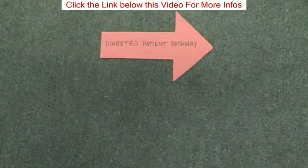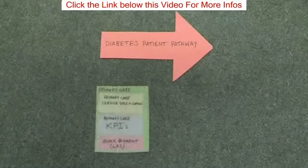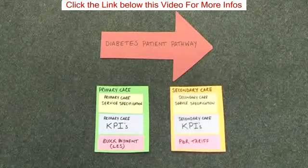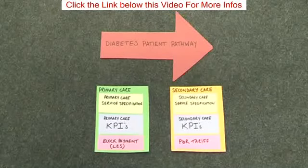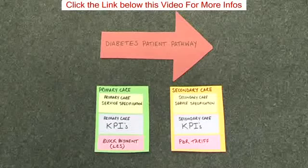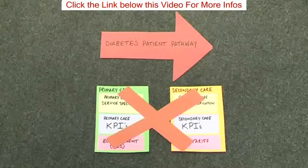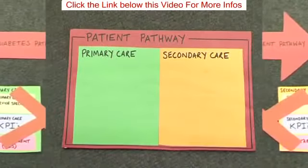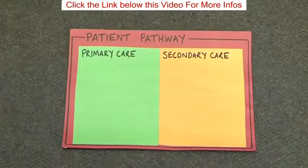The previous diabetes patient pathway contained primary care, who had their own service specification, and secondary care, who had their own outcomes to achieve and received payment through payment by results tariff. But we didn't want to do that — we wanted to create one patient pathway which brought primary care and secondary care together.